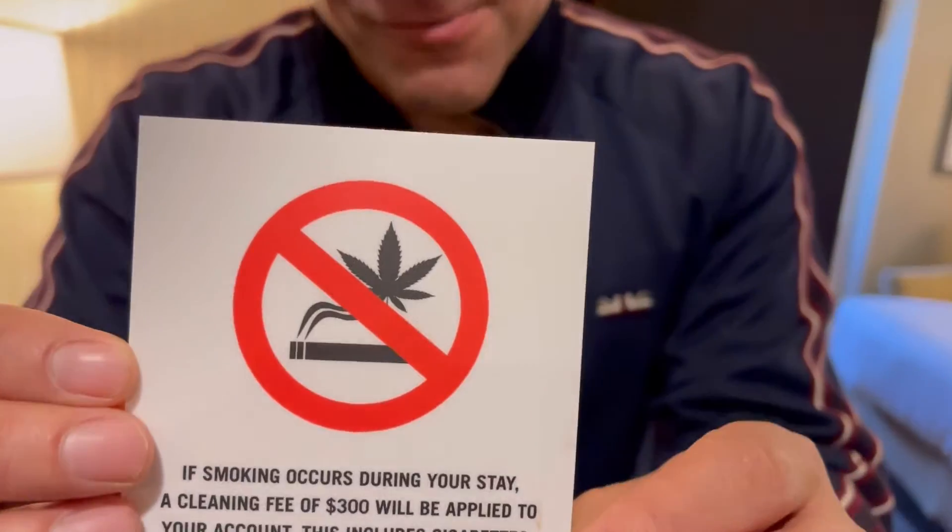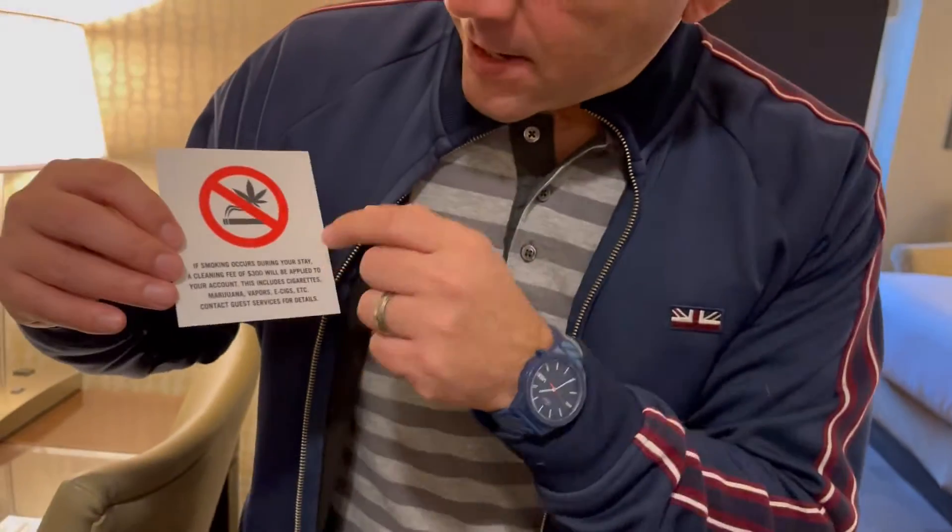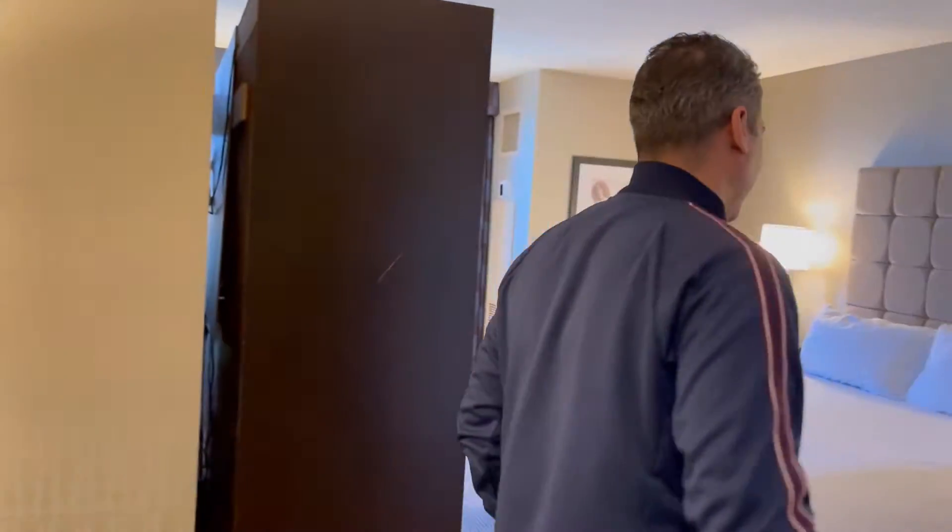Something else that caught my eye: a no-weed sign in the room — no smoking, no weed. I've never seen this in any of the Caesars properties, so maybe it's okay there, but they definitely let you know to leave the devil's lettuce at home. It's a one king non-smoking room — we always request non-smoking because we don't smoke.